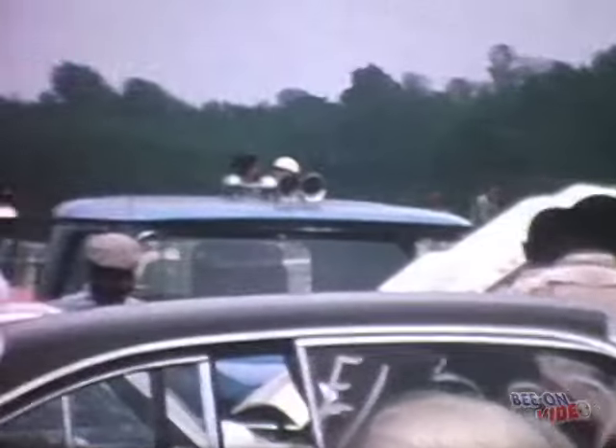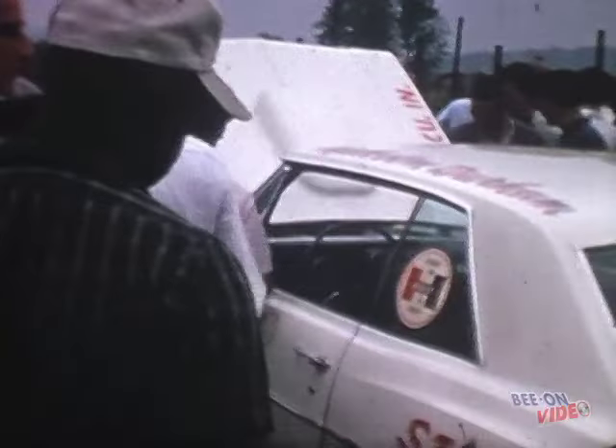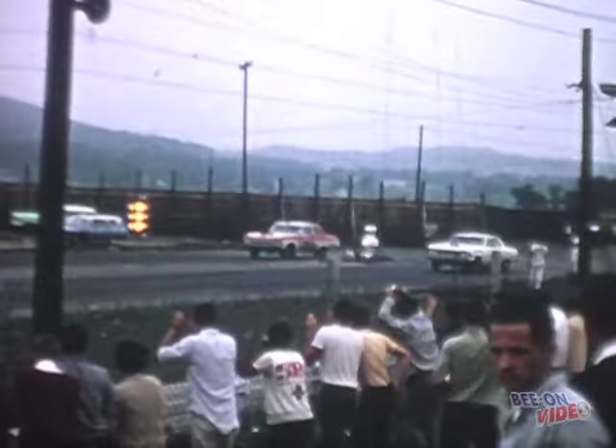On this day, Malcolm Durham was set to challenge Al Ekstrand and his Lawman Plymouth in a best of three match race. Malcolm had his 427-powered 64 Chevelle in the pit area at Island Dragway and he was surrounded by fans wanting an up-close look at the Strip Blazer 2 Chevelle. Malcolm jumps out to a head start.